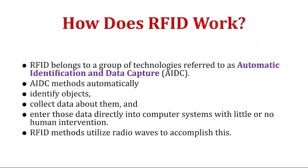RFID belongs to a group of technologies referred to as Automatic Identification and Data Capture, AIDC. AIDC methods automatically identify objects, collect data about them, and enter that data directly into computer systems with little or no human intervention. RFID uses radio waves to accomplish this. That is why at most toll booths, they ask you to paste the RFID tag on the center of the car windshield, so that when the vehicle crosses, radio waves can scan the RFID tag and billing is done automatically.